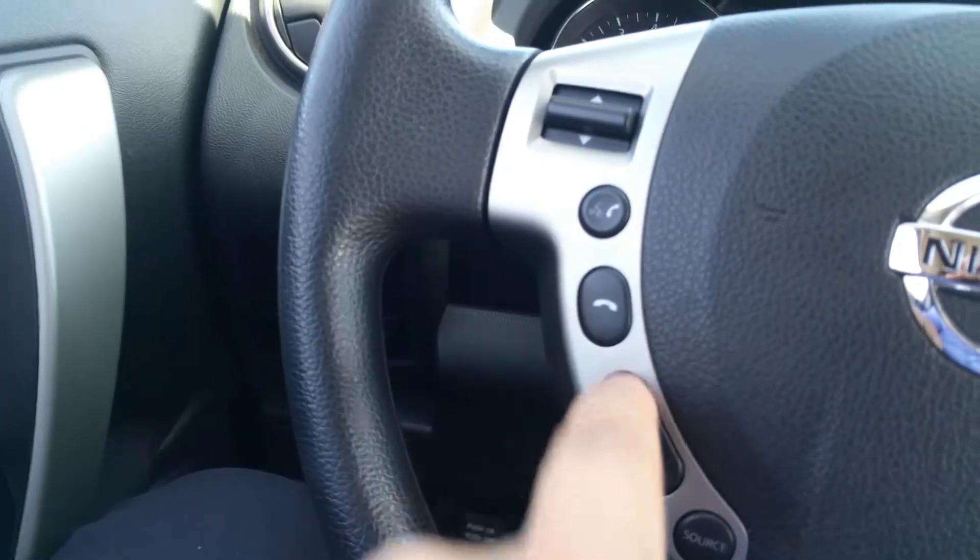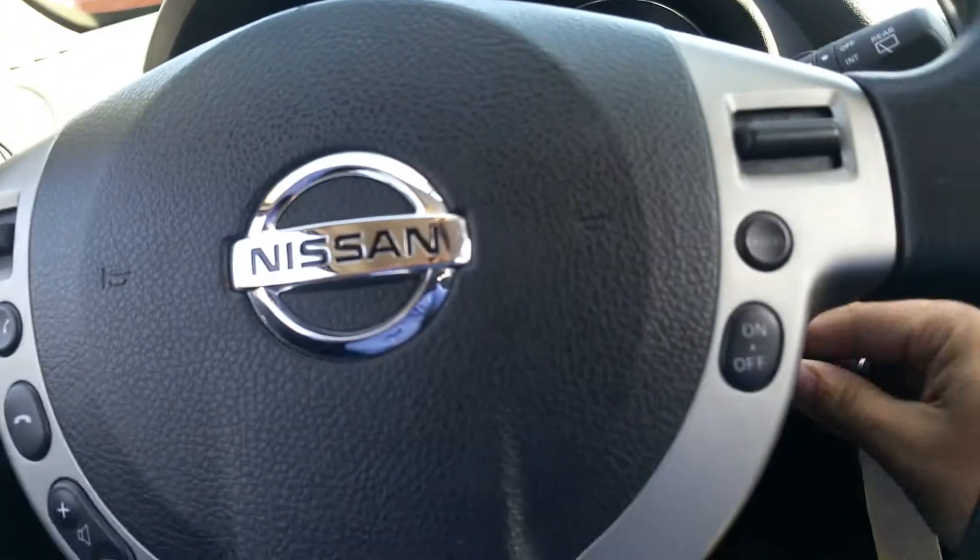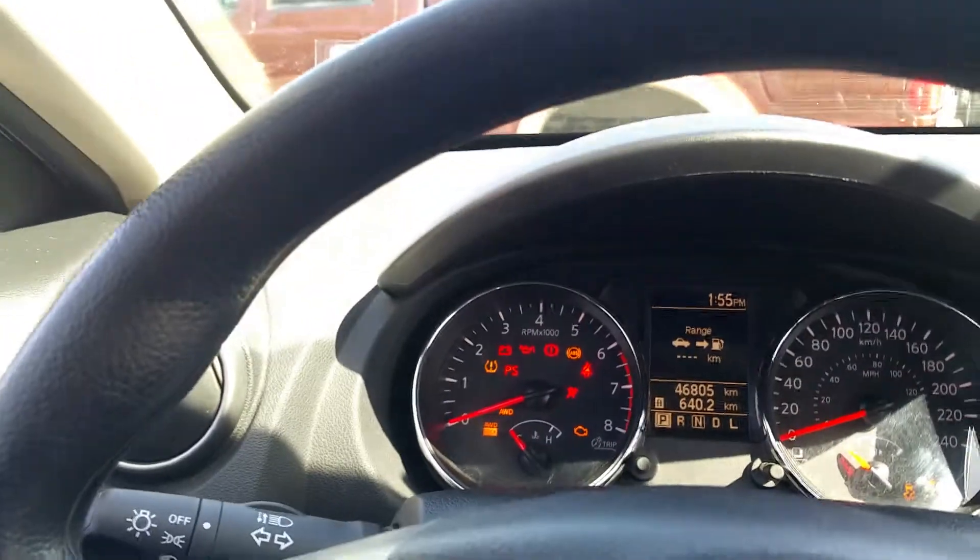Starting it up — on the steering wheel you've got your Bluetooth, your volume controls, and cruise control on this side. It's showing 46,000 kilometers, definitely low kilometers, still under warranty. On this side you've got your power mirrors, traction control, signal lights, and of course your window wipers.